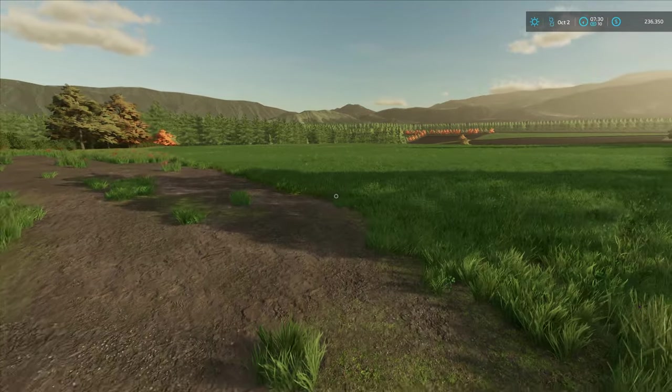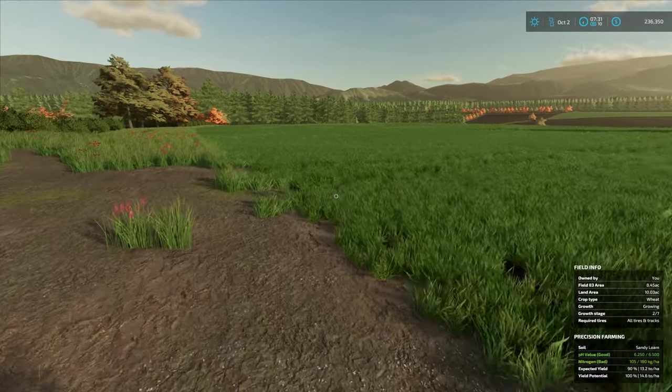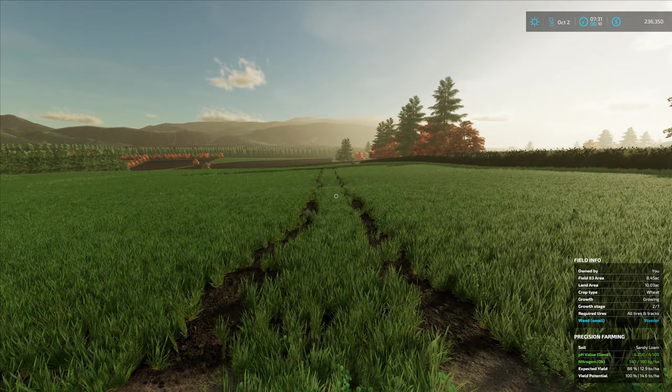And we should be able to see, hopefully, our tram lines coming through. There they are. That's not too bad. That's pretty straight.